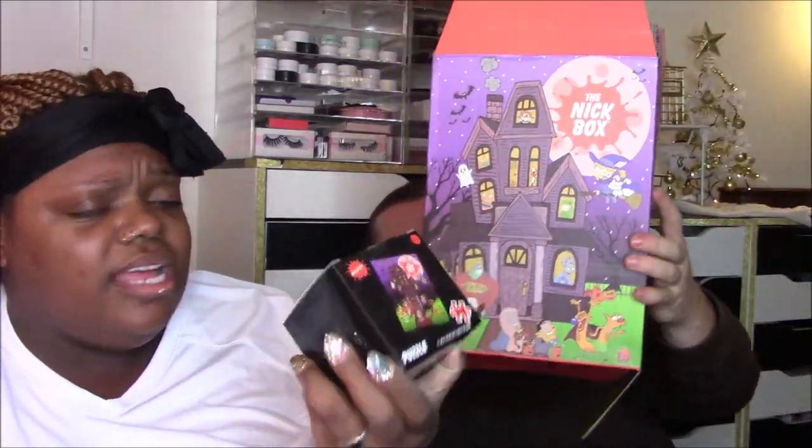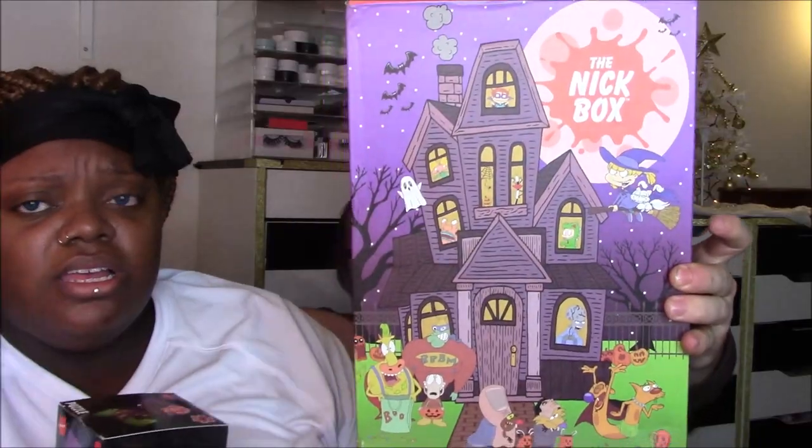This here is a puzzle with Rocko, Angry Beavers, CatDog, and Tommy in a Reptar suit — so I think it's the box art on a puzzle. Yeah, I'm going to say it is the box art. It's 220 pieces and 11 by 14 inches, so those are small pieces. That would be cool to frame it when it's done.